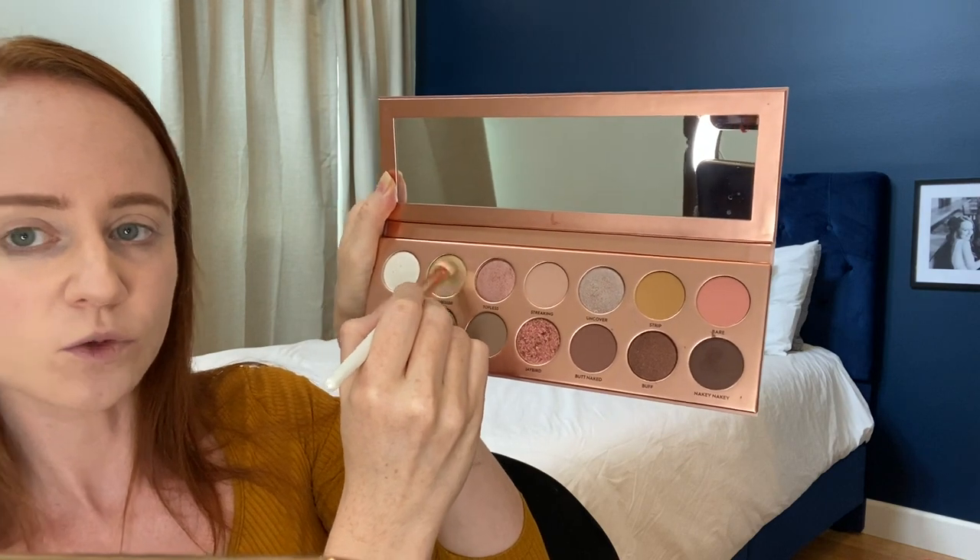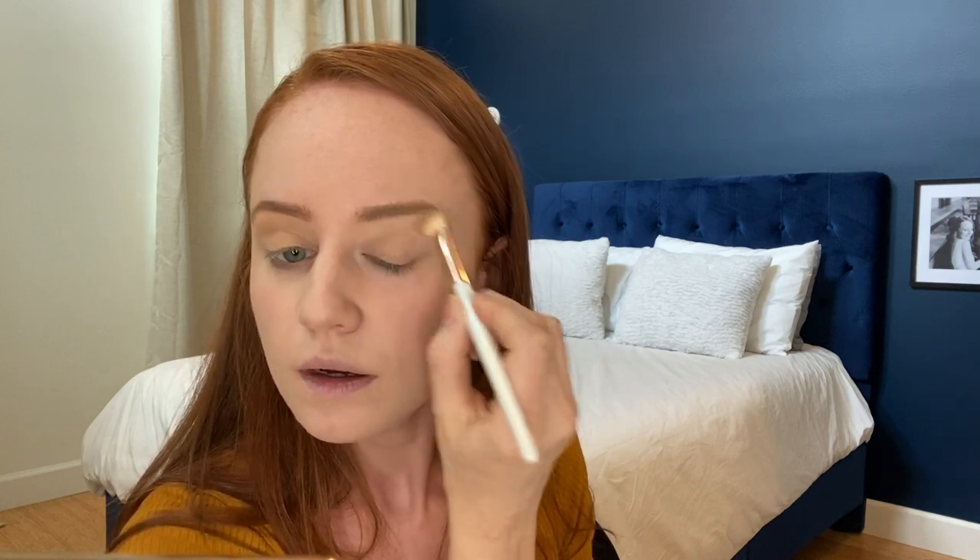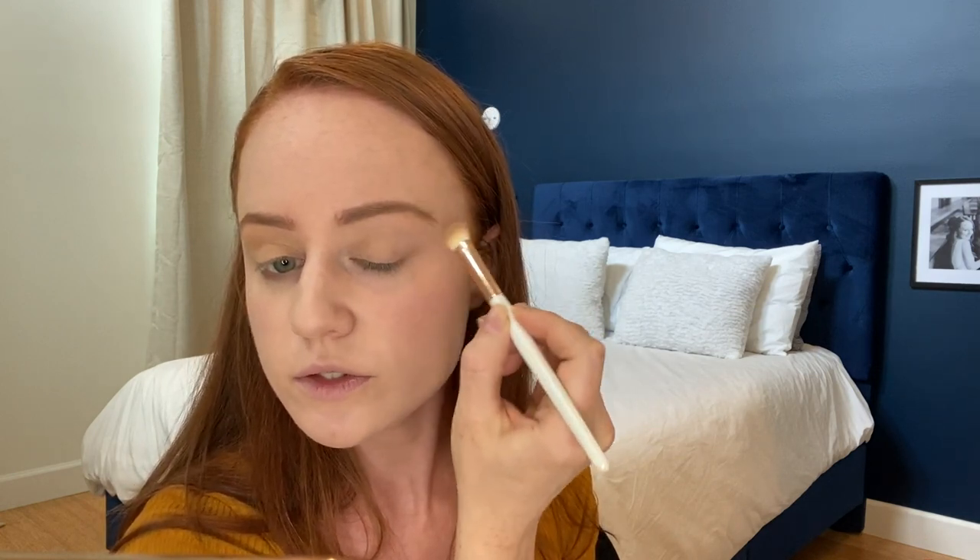I'm going to probably do this 'Undressed' right here — you can see it — and I'm just going to go all around like that. I just want to cover up my veins still. And it's so good to do the brow because now I'm like blending the brow in with my eyeshadows.